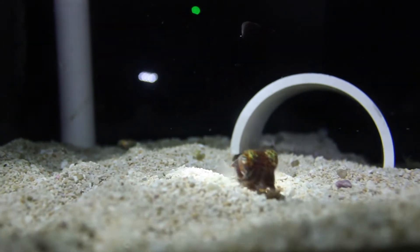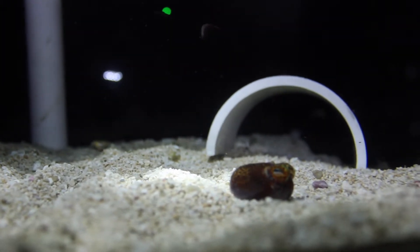The nocturnal squid uses light produced by the bacteria, called bioluminescence, to camouflage against moonlight. The squid can even control how much of the bacteria's light it uses.